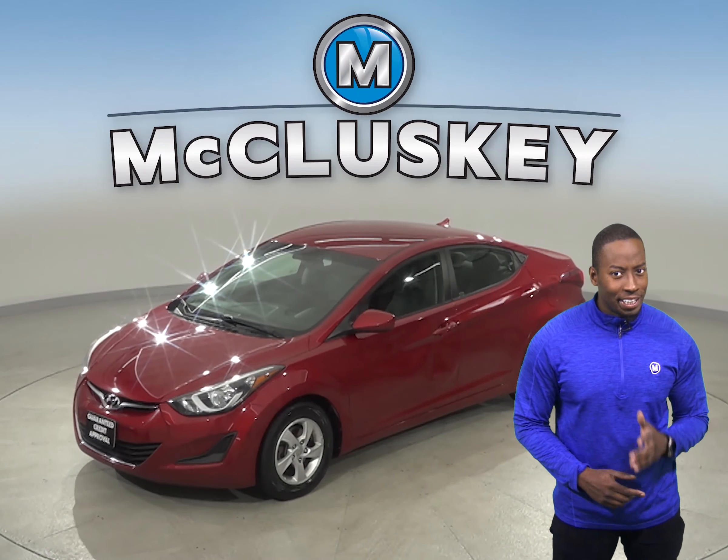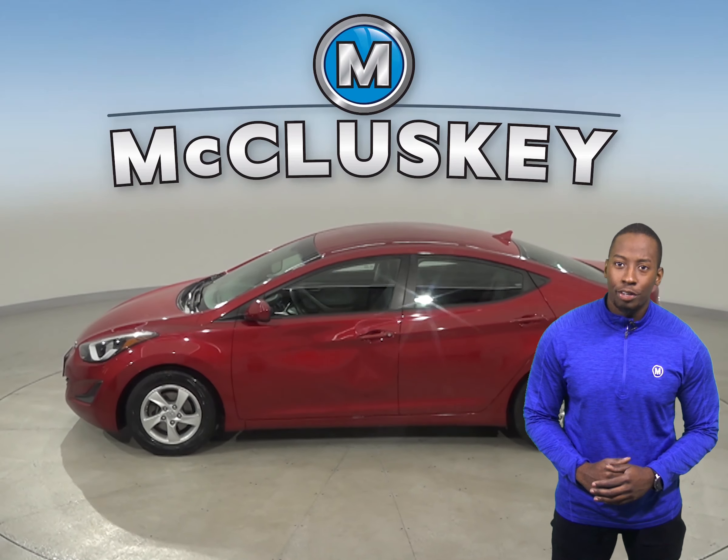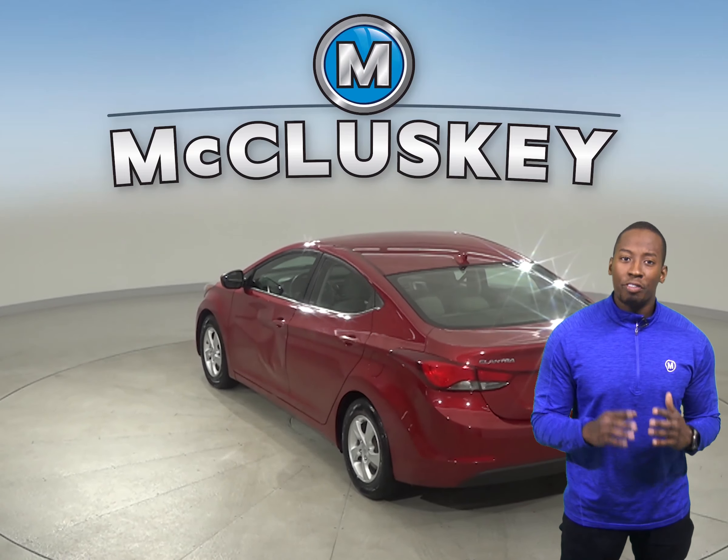Check out this 2014 Hyundai Elantra. It has about 114,000 miles on the odometer. This Elantra has independent suspension, which allows each wheel on the same axle to move vertically.